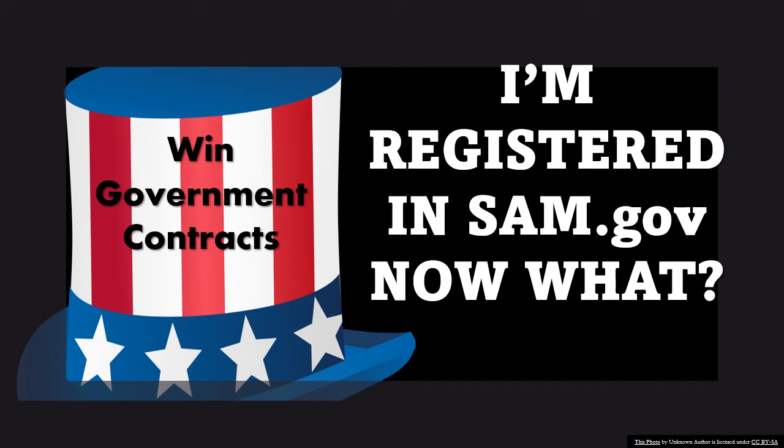In this video, I'm going to answer a question that I see in the comments section often. I know there's a lot to government contracting, but this answer is very simple. The question is: I'm registered in SAM. Now what? What do I do once I'm approved and registered? So let's get into it.